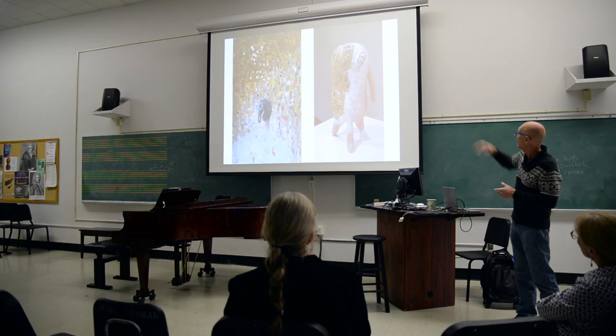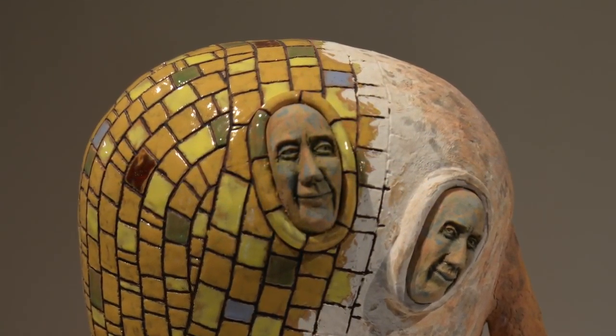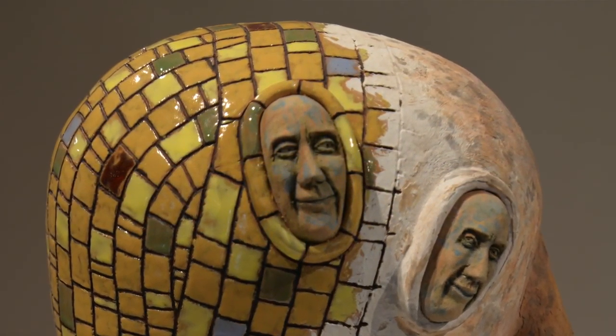This piece is about 18 inches tall, in response to the piece on the left.